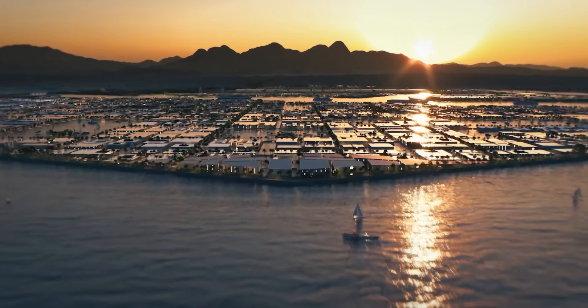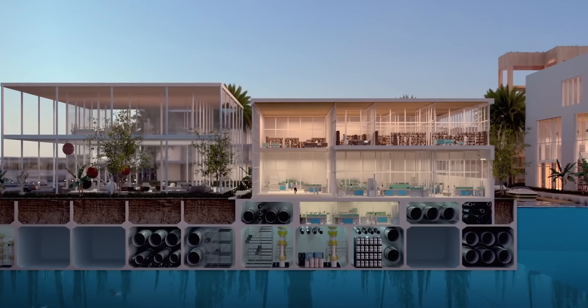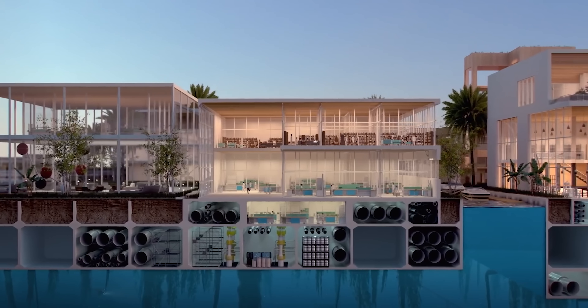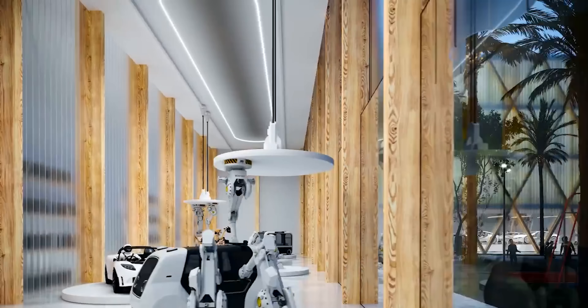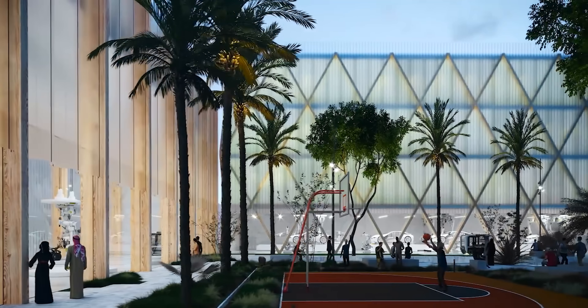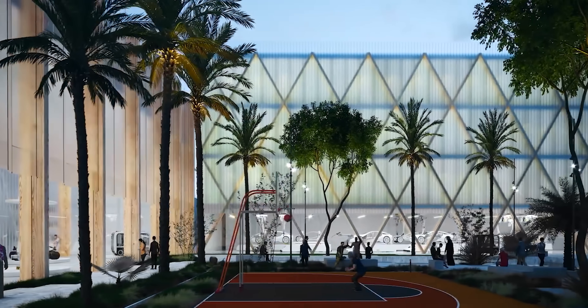The ocean part of the city will become the largest floating structure in the world. And according to promotional material, it will not only be an industrial center, but become a complete city with housing and even leisure activities.